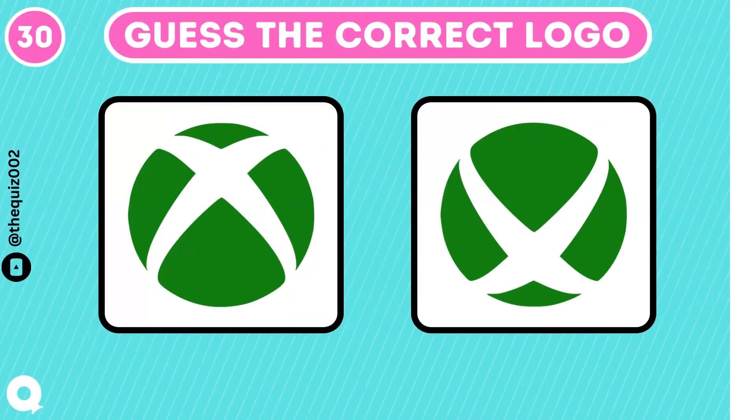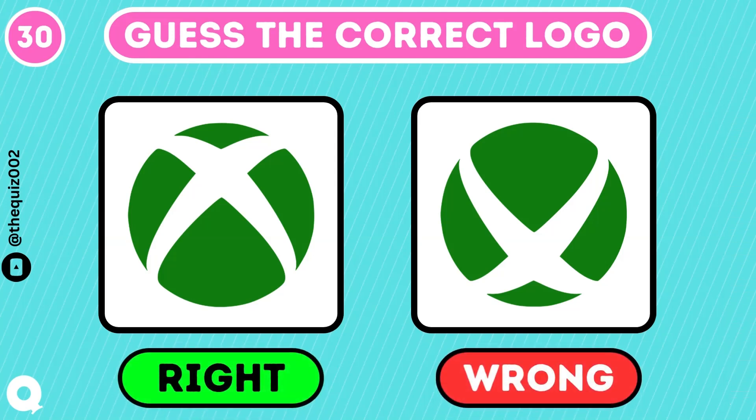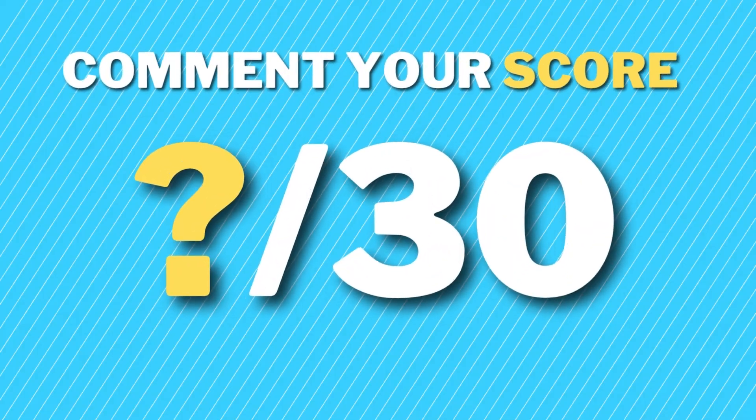The last one is for game lovers. That's the one. Let's see how many logos you got right. Comment your score. See more.